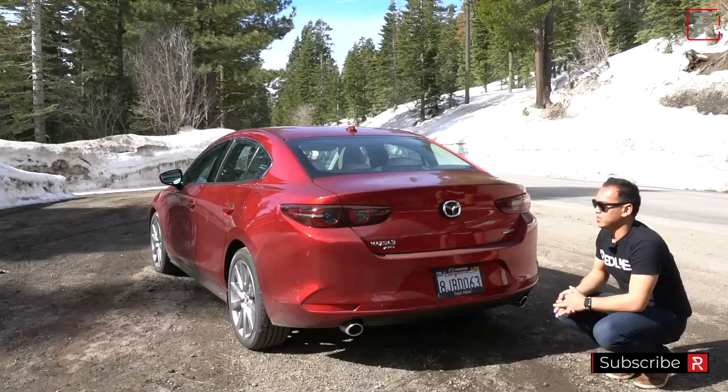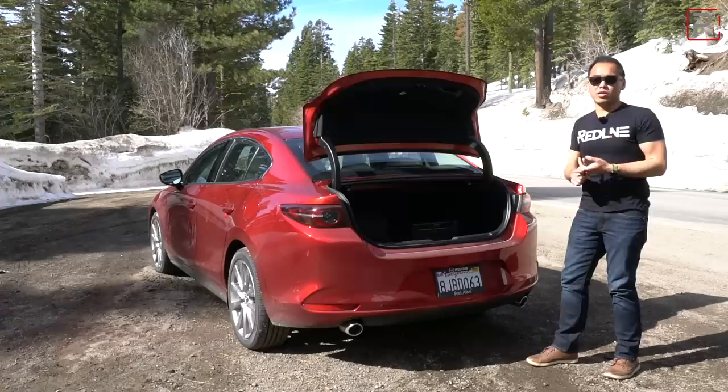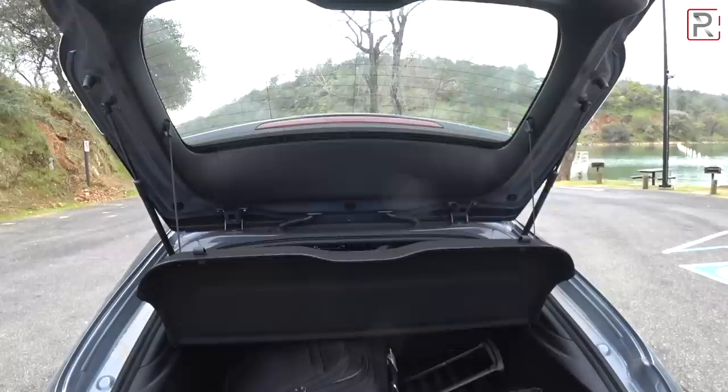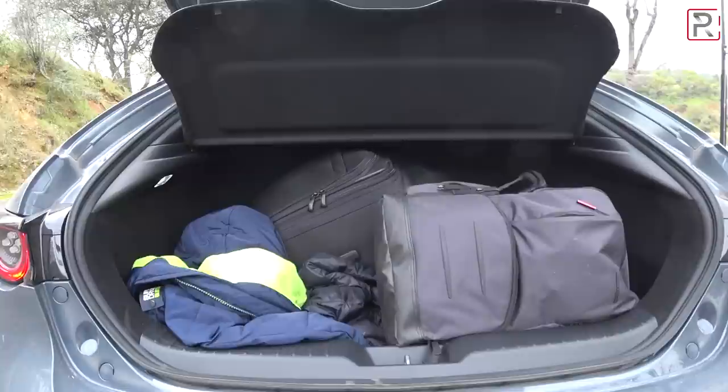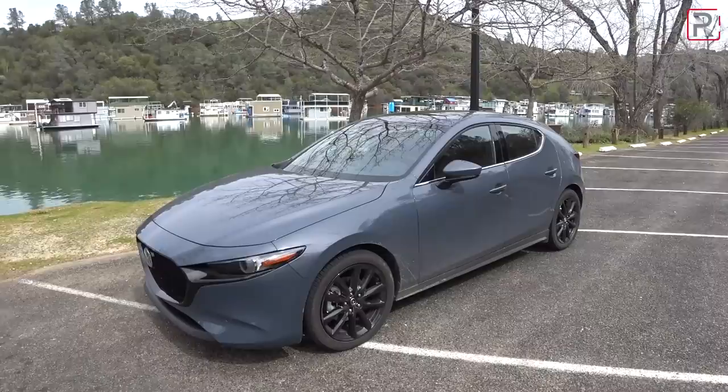In terms of trunk capacity, this vehicle is about three inches longer and it did go into the trunk. It's slightly larger versus the previous generation, but at only 13.2 cubic feet, it's still on the smaller side — the Corolla and Civic offer roughly two cubic feet more. The hatch offers around 20.2 cubic feet or up to 47 cubic feet with the rear seats folded down. The outside of the new Mazda 3 doesn't look all that different, but Mazda promised the interior is completely new, so let's hop inside this hatchback model.